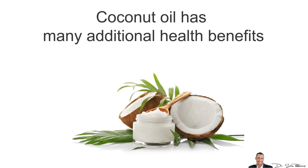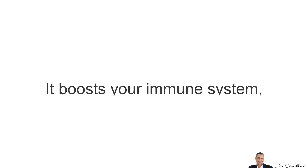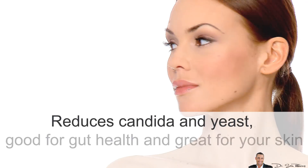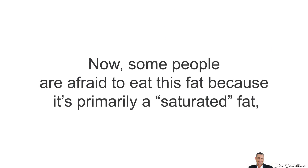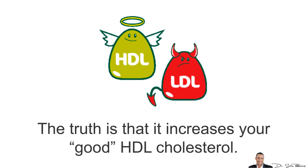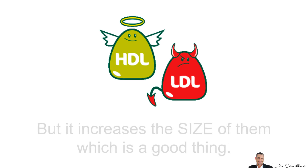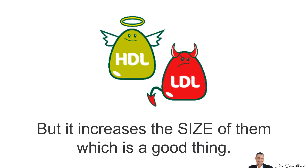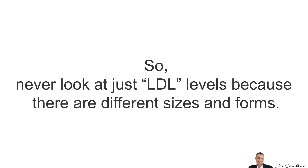Coconut oil has many additional health benefits: it improves your metabolism, improves your thyroid levels, is good for your brain and memory, boosts your immune system, reduces candida and yeast, and is good for gut health and great for your skin and hair. Some people are afraid to eat this fat because it's primarily a saturated fat, even though it has no cholesterol. The truth is that it increases your good HDL cholesterol. And yes, it does increase LDL cholesterol for some people, but it increases the size of the LDL particles, which is actually a good thing. Smaller LDL particles are the real problem, so never just look at the LDL number because there are different sizes and forms.